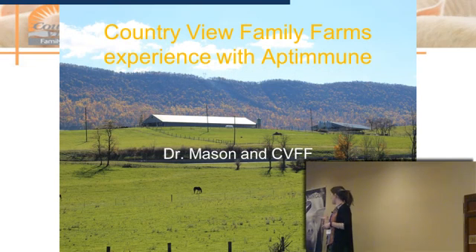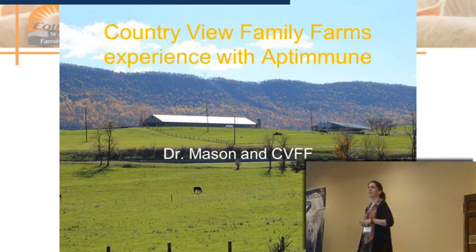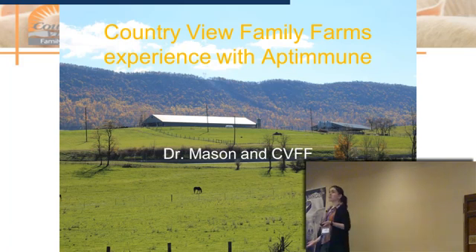I am with Country View Family Farms, and I am their current field veterinarian. My very catchy title is Country View Family Farms' Experience with Aptimune. In the next 20 minutes or so, I'm going to give you a brief introduction of who Country View Family Farms is — which I will be calling CVFF from this point forward — then what our experience with Aptimune was, where we implemented it, and the results we have so far.